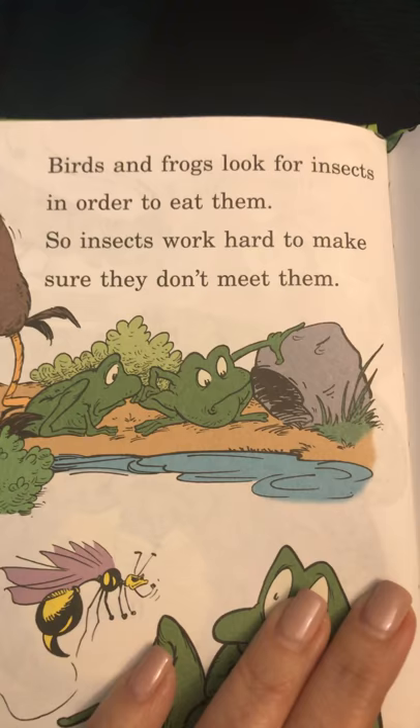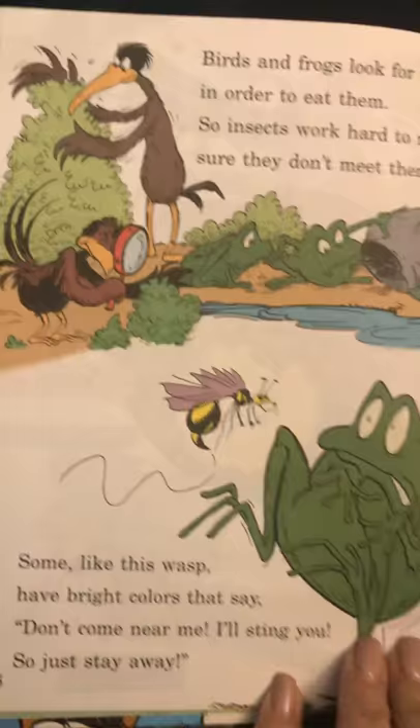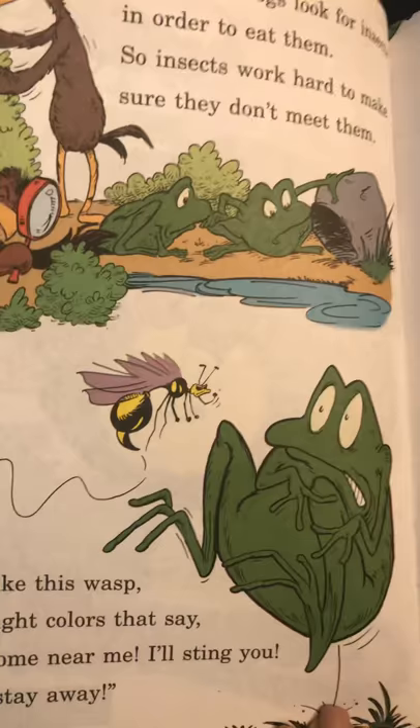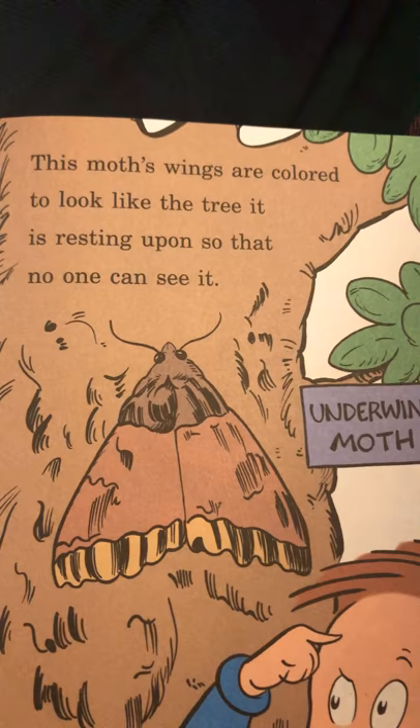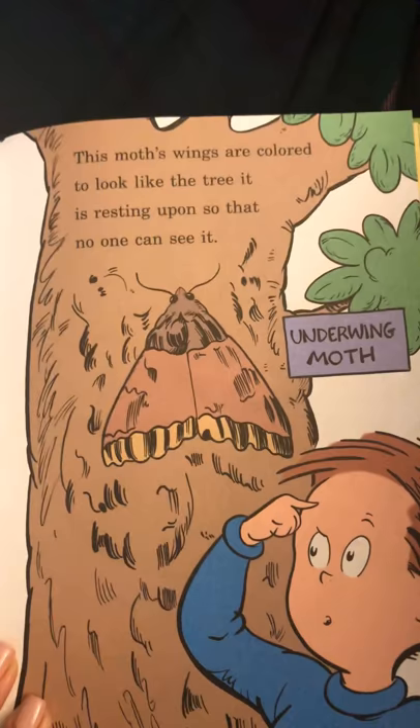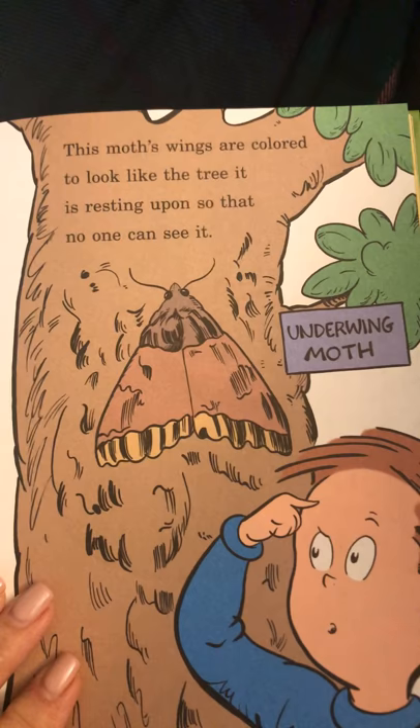Birds and frogs look for insects in order to eat them, so insects work hard to make sure they don't meet them. Some, like this wasp, have bright colors that say, 'Don't come near me, I'll sting you, so just stay away.' This moth's wings are colored to look like the tree it is resting upon, so that no one can see it — an underwing moth. That's called camouflage, when an animal, a creature, an insect has coloring that matches where it's going to be hiding.